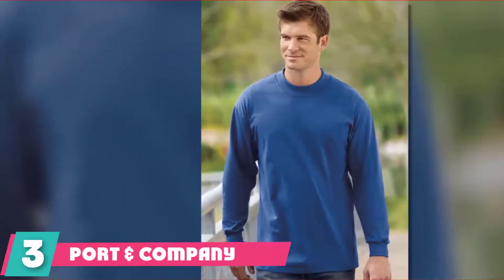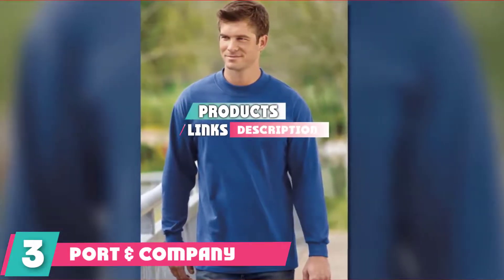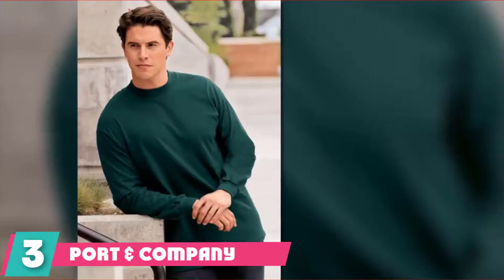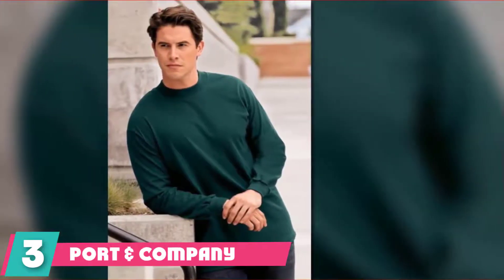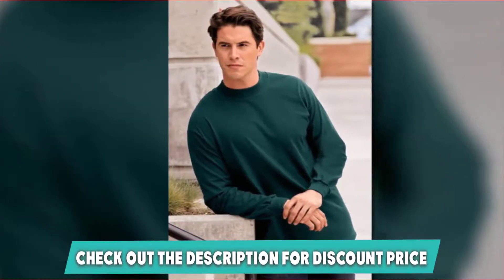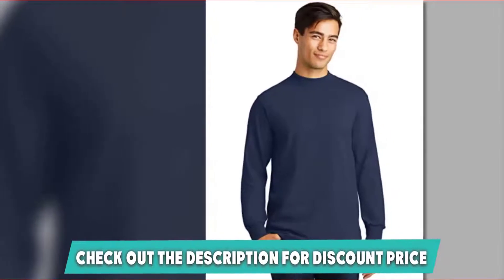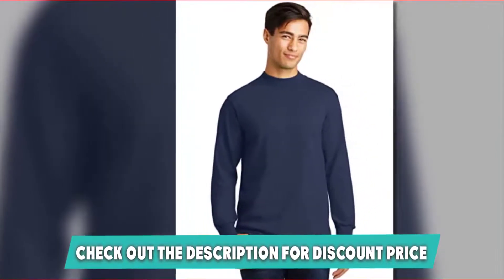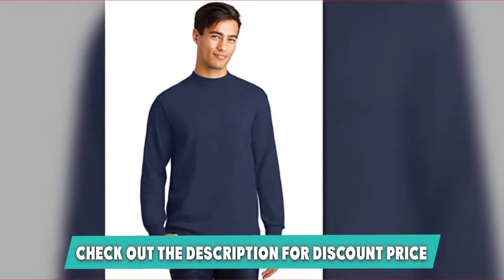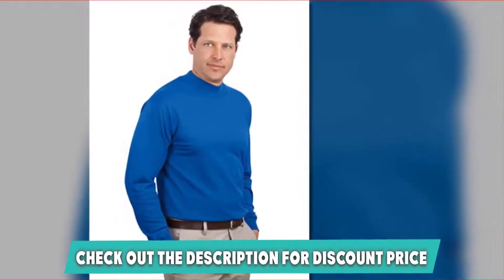The number 3 position is held by the Port & Company Mock Turtleneck. We truly recommend getting the Port & Company turtleneck for yourself, friends, and family. This is a spectacular piece of clothing made by only the best designers with original materials that are incredibly durable. The Port & Company turtleneck sweater is made from authentic soft-spun cotton and features a cover-seam neck that is extra warm and cozy.